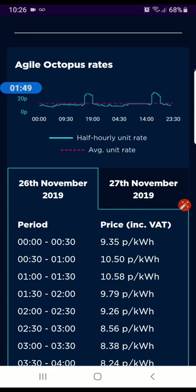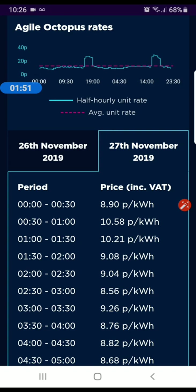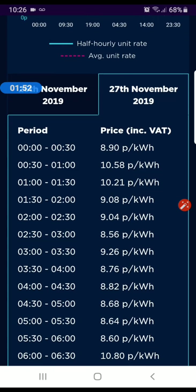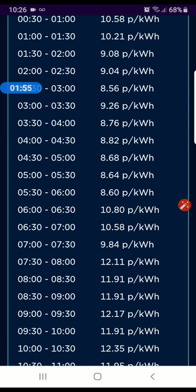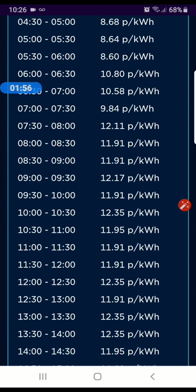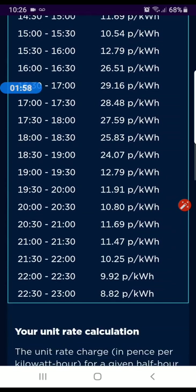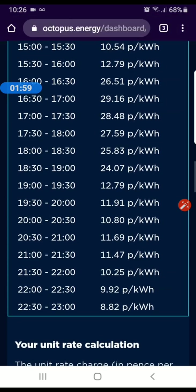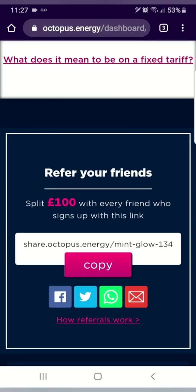As you can see here, this is my Agile Octopus rate today, which is the 27th of November. I have charged mainly during the eight pence rate, which is quite high for Octopus because they go down as low as three pence normally — or actually I've seen it for two pence as well. But yeah, really good way of saving money by having a battery.